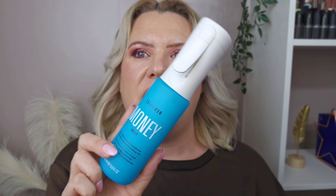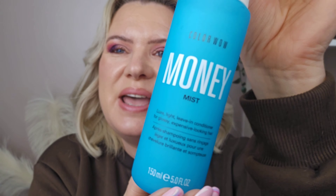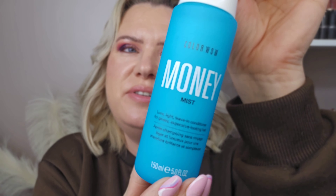Then I picked up this — I've wanted to try this for absolutely ages, it's been in my basket for months. I finally picked it up. This was 29 pounds 50 and it's the Color Wow Money Mist Luxe Light Leave-in Conditioner for glossy, expensive-looking hair — 150ml in here. I'm really excited to try this; I've been trying to really up my hair care routine when washing it.